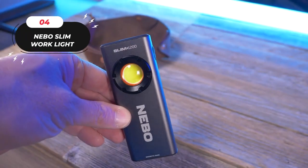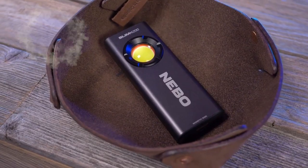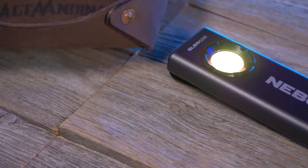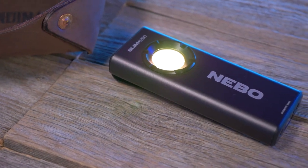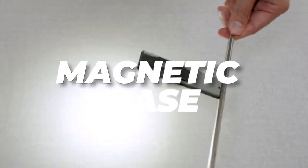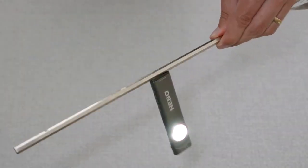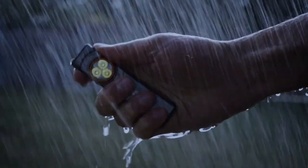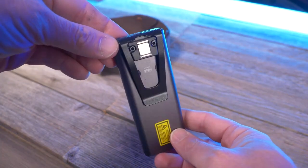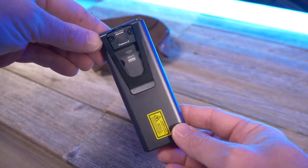4. The Nevo Slim Work Light. This is a versatile and compact lighting tool that proves to be an indispensable companion in various situations. Its design is thoughtfully engineered to cater to the needs of both professionals and everyday users. The magnetic base makes it incredibly easy to mount on a variety of surfaces. All of these features come at an affordable price of just $30, making it an exceptional value.